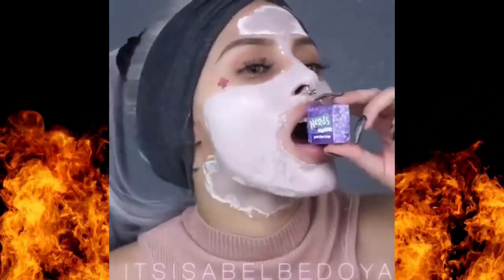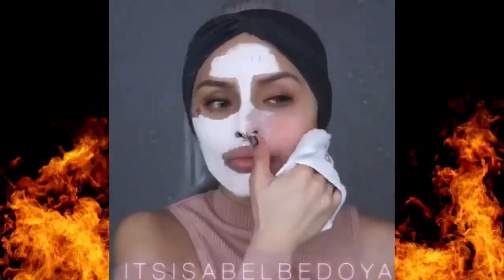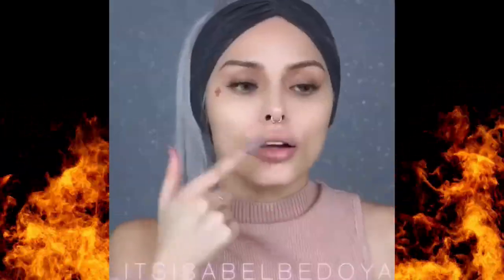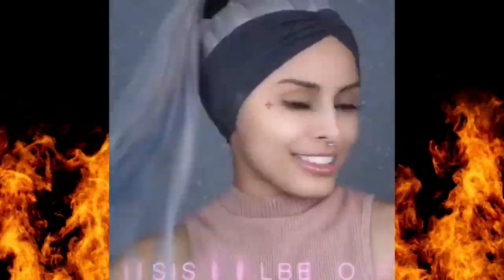A little tip when applying brow product: don't start at the very front of your brow. Instead, start a little further in and work your way out. This gives a more natural, blended look and avoids that overly filled, blocky appearance.